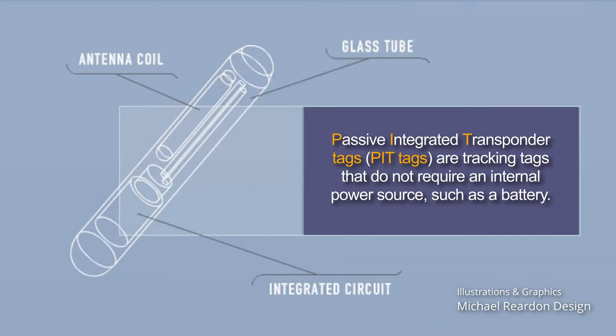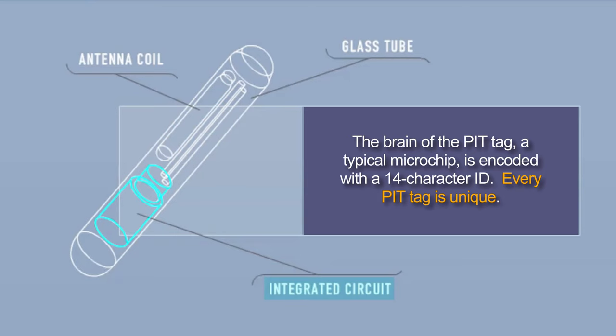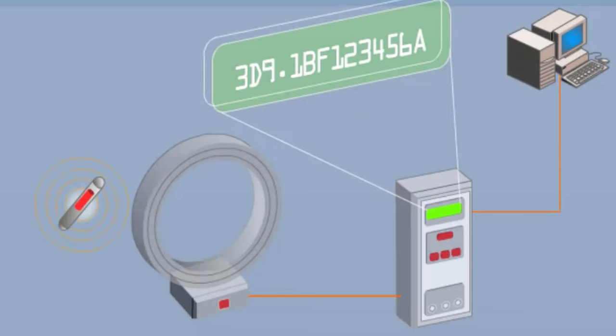Passive integrated transponder tags, or PIT tags for short, are tracking tags that do not require an internal power source such as a battery. They are constructed of copper wire around a ferrite core. The brain of the PIT tag, a typical microchip, is encoded with a 14-character ID. Every PIT tag is unique. Durable, laser-sealed, and impermeable, this small glass cover seals and protects the inner circuitry and is harmless to the fish when properly implanted.